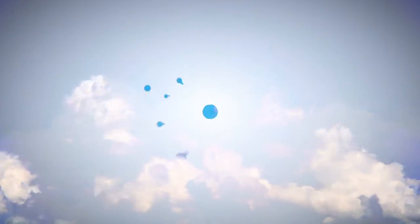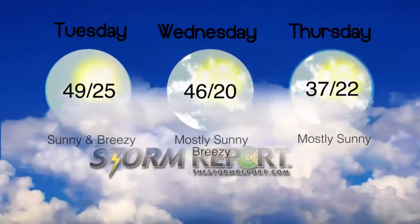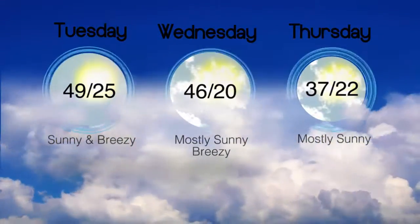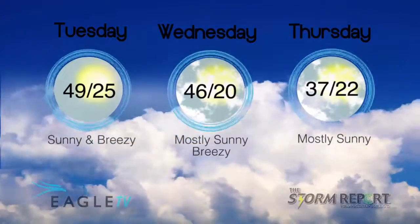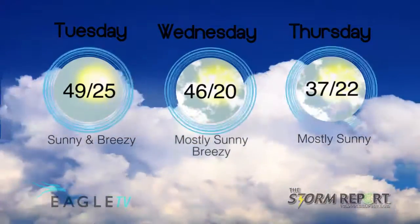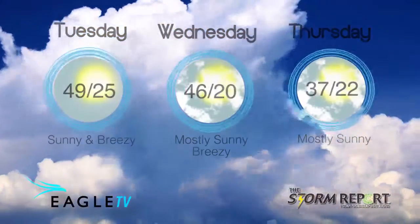Clear and cold overnight, our low temperature in the low 20s for the northwest wind. It'll be sunny and breezy with a cold front coming in on Wednesday, our high 46. Partly cloudy and 20 on Wednesday night, and then sunny and cooler Thursday with a high 37. From the Eagle Stormwatch Weather Center, I'm meteorologist Dan Holliday.